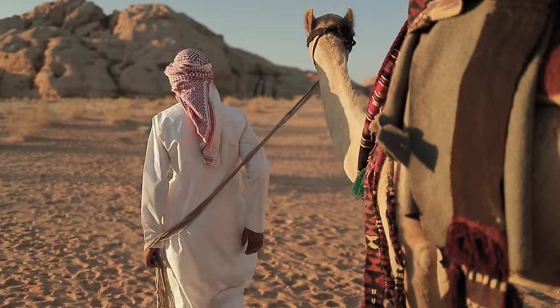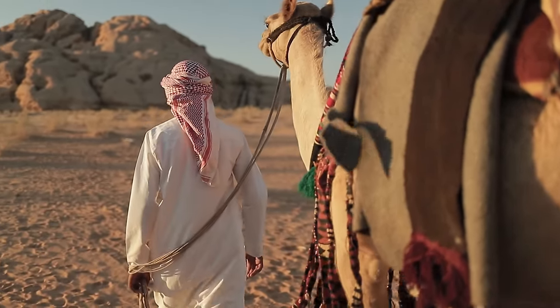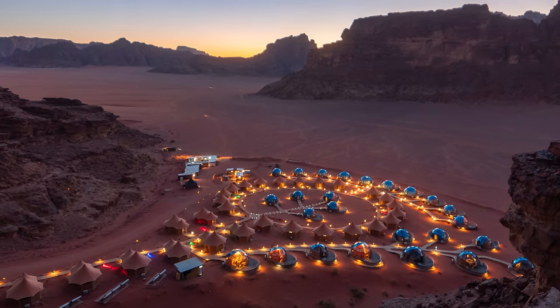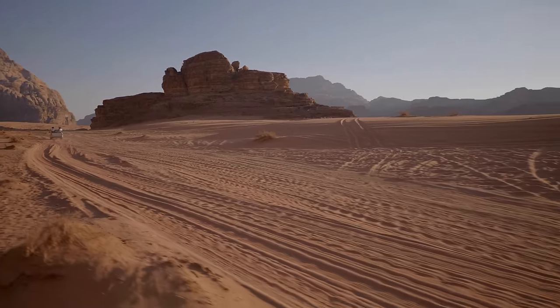The Bedouin people, who have lived in the area for generations, are known for their hospitality and kindness. Visitors can experience traditional Bedouin culture, including music, dancing, and storytelling, and learn about the importance of community and family in this harsh desert landscape.